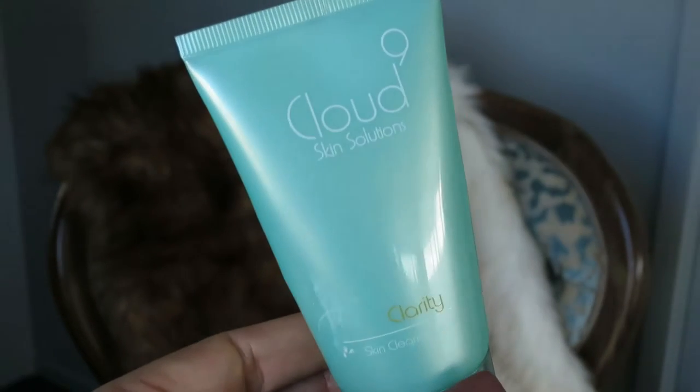For spot issues, I use the Cloud9 Skin Solutions Clarity Skin Clearing Spot Gel. I have quite a few tubes and I'm so glad — I'll Google where you can get it in New Zealand and put it in the description. This stuff is amazing, very calming. I don't like anything too stringent or too drying, so this is perfect on top of a spot. If it's just coming up it helps reduce inflammation, and if your spot is open or you've touched it — we say we don't but we pretty much do — this will make it go down significantly overnight.